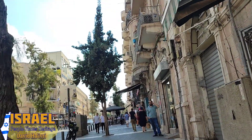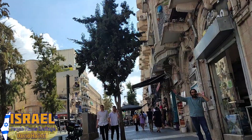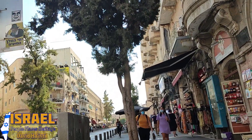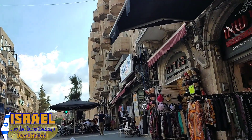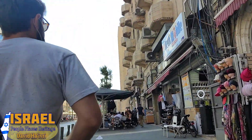We've turned onto King George Street, which is one of the main streets of central Jerusalem — if there's such a thing as downtown Jerusalem, that's where we are now. We're walking up King George Street and as you can see there are cafes and different types of stores on either side of the road.